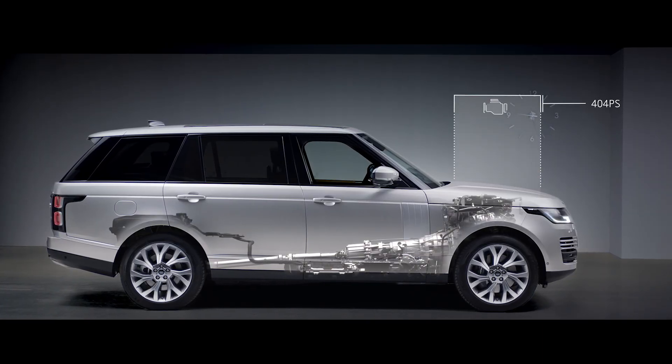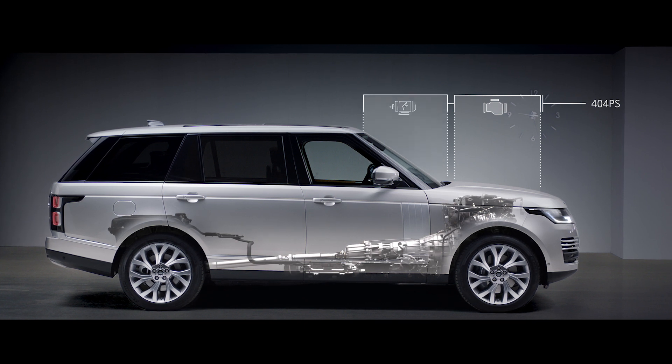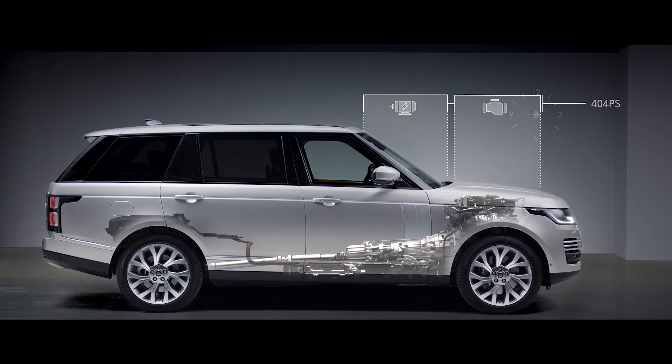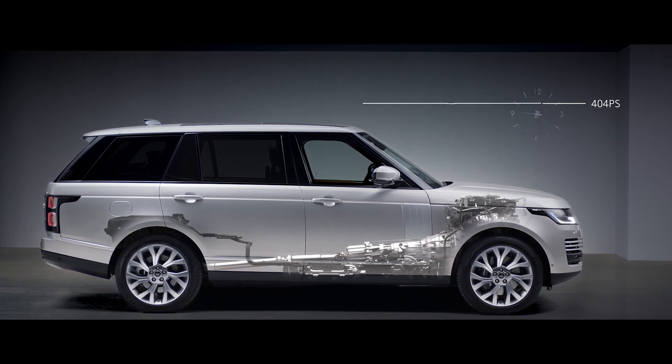The petrol engine and electric motor work together to produce a combined output of 404 PS, delivering the effortless drive you expect from a Range Rover.